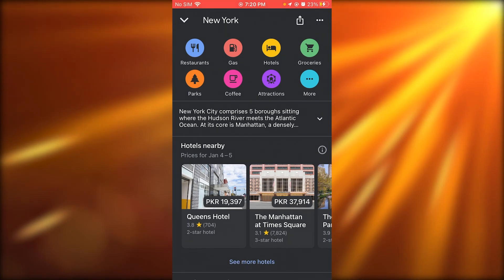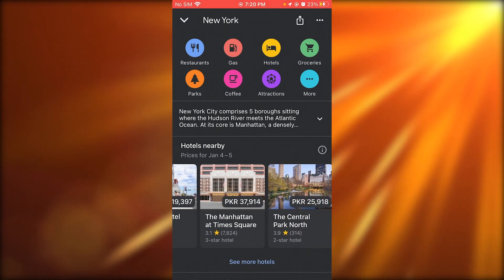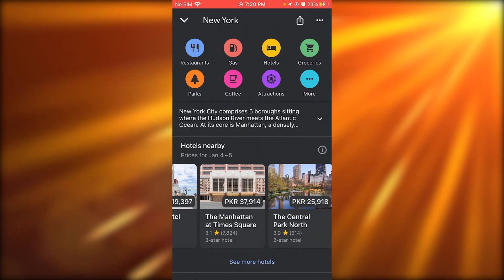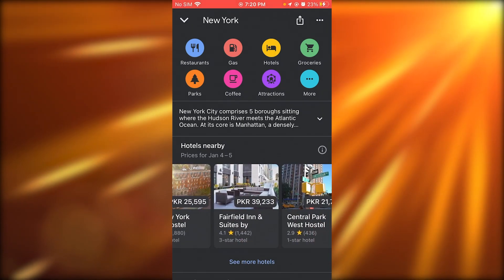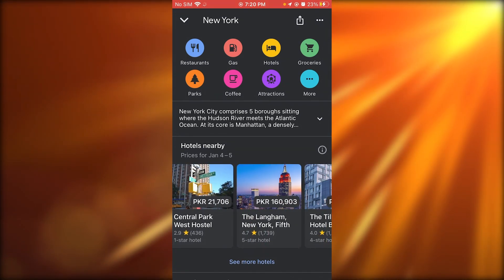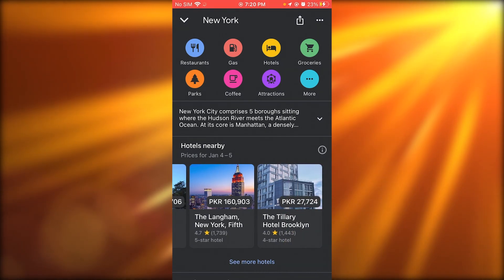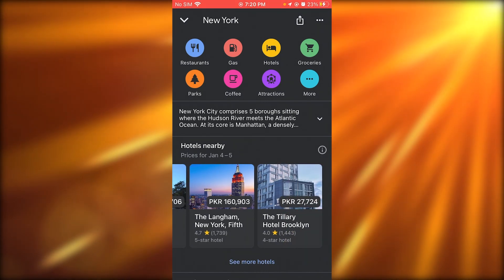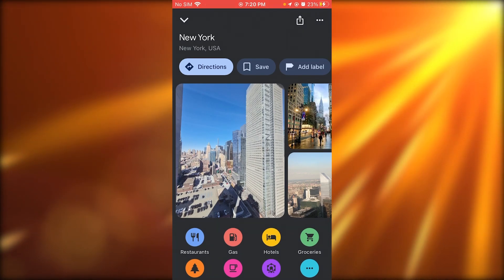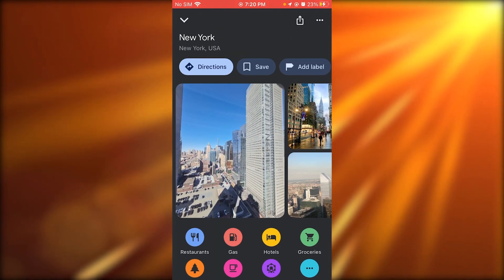Google Maps shows attractions and a whole lot more — two-star hotels, three-star hotels, Central Park. They also show you pricing; for example, the Langham, which is a five-star hotel, shows the price of how expensive it is to stay for one night. This is the type of rich information that Google Maps gives you, and it's an older, more mature platform.